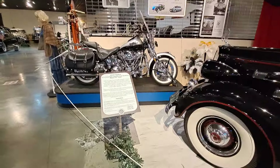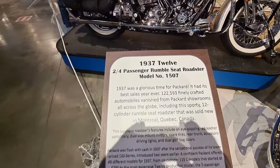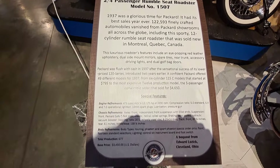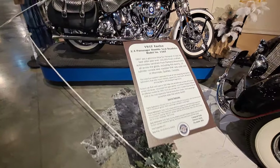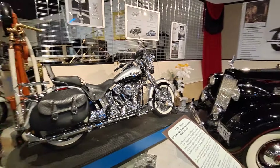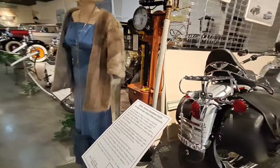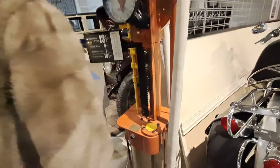Here is the sign plaque for the '37 12-cylinder — $3,450 new. That was a good chunk of change back then. These are Harley Davidson here — look at the early gas pump. This is an '03 Harley, that's a nice early curbside pump. There's a mannequin dressed up in vintage clothing.